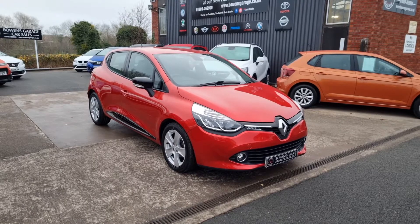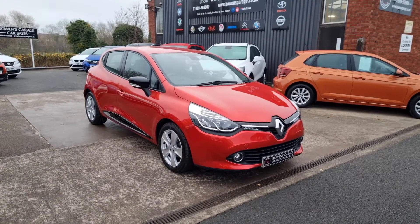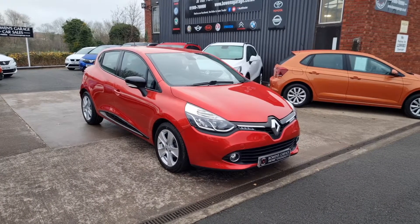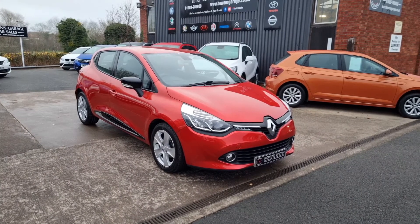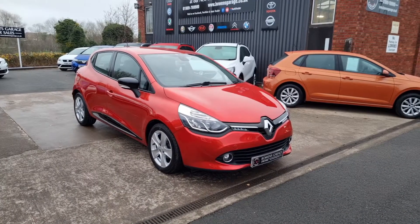Good morning ladies and gentlemen and welcome to Bowen's Garage. This is our latest arrival: a 2013 on a 63 plate Renault Clio. This is the 1.5 turbo diesel Dynamic Nav Energy specification, five doors, finished in flame red metallic which looks absolutely fantastic, and the car has covered just ten and a half thousand miles. That's right — ten and a half thousand.